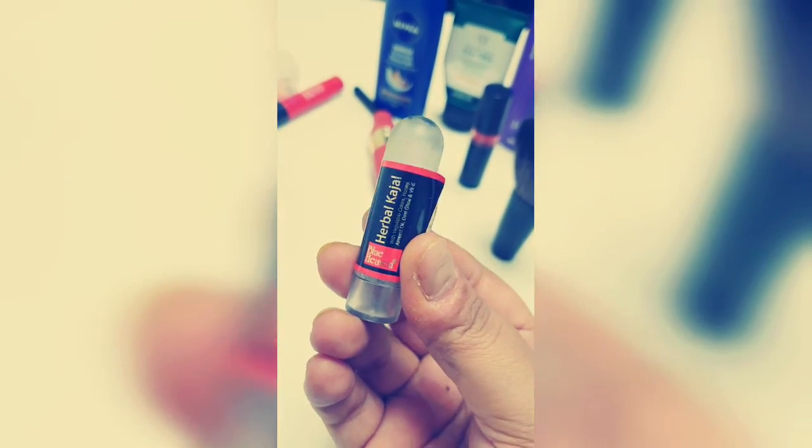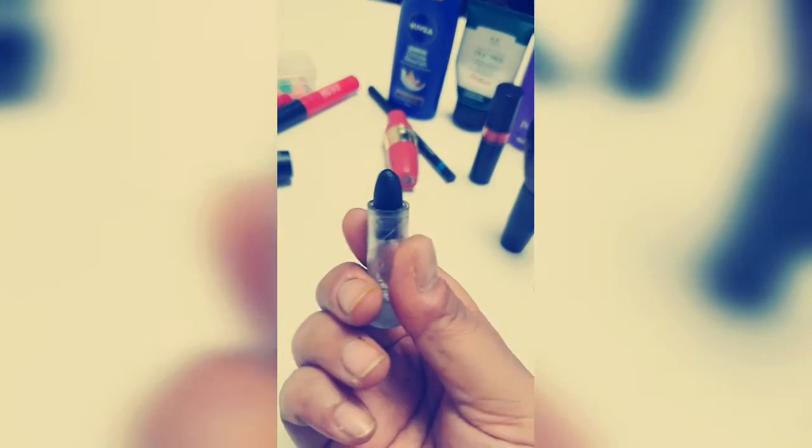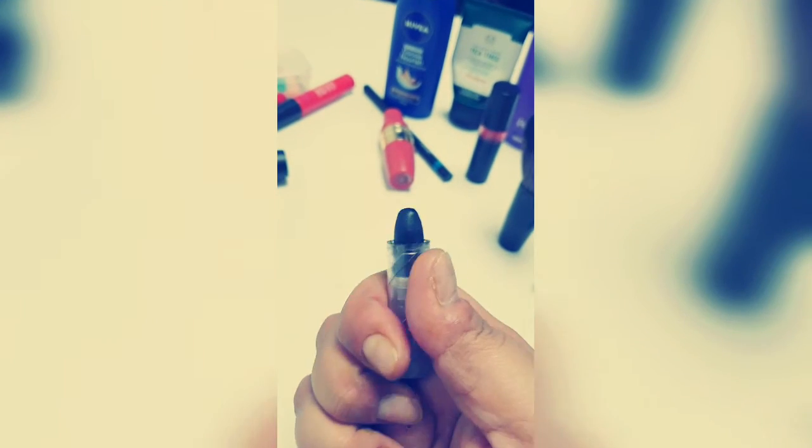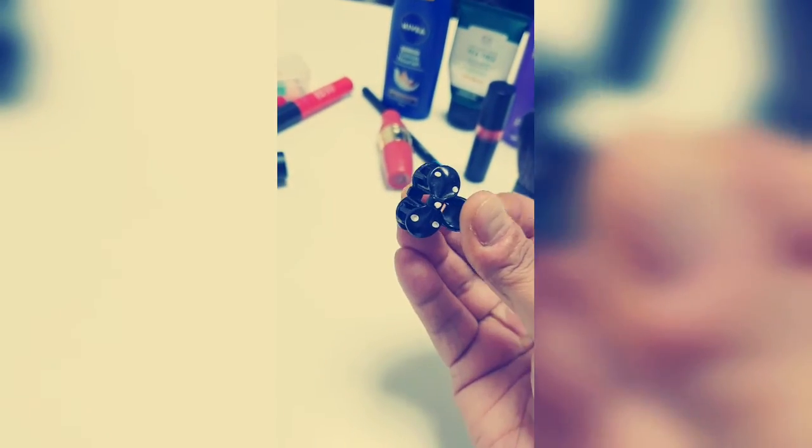The other thing I carry is a herbal kajal. I'm not sure whether you can find it, but I'm sure you can find it in most places because it's from Blue Heaven. The sticks make it easy to apply in the upper eye area. In case if you want to broaden your eyes you can apply mascara — and the cute thing I also have is a small clutcher.